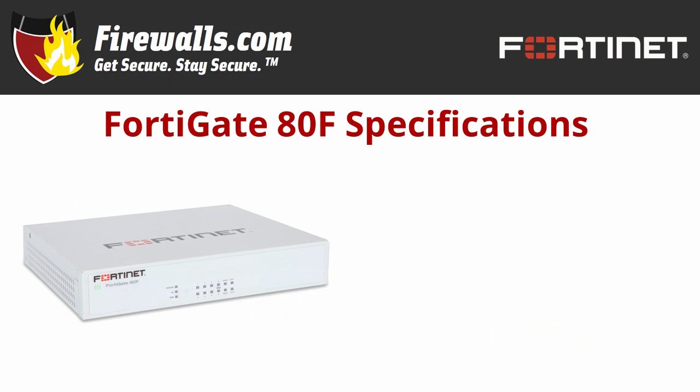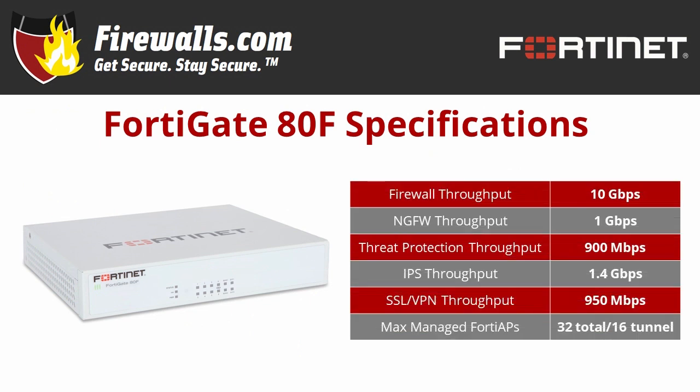Back to the 80F in particular, how about some tech specs? Its firewall throughput clocks in at 10 Gbps. The 80F's IPS, or Intrusion Prevention System, throughput is 1.4 Gbps and threat protection throughput is 900 Mbps. NGFW throughput is 1 Gbps and SSL VPN throughput is 950 Mbps, a good number to remember when it comes to remote workers. These numbers are all pretty fast and that leads to ultra-low latency even with a heavy suite of security services enabled.